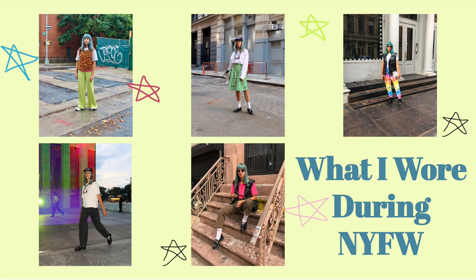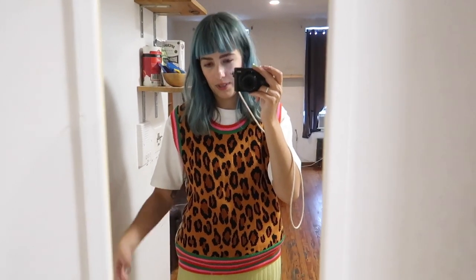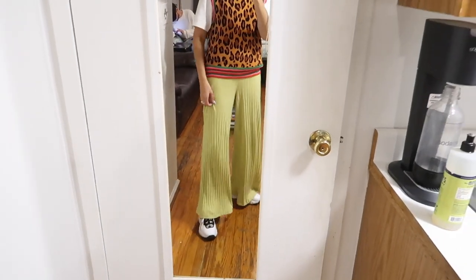Hello everybody, welcome back to another week of 'What I Wore This Week.' This week we are in New York — very exciting! My hair is blue, you maybe haven't seen that before. We just got into New York, just got to our Airbnb, dropped off our bags. We're about to head out for the day, but I thought I'd show you guys what I'm wearing today. I wore this on the plane this morning for travel because it's super comfy, and I'm gonna wear it the rest of the day.